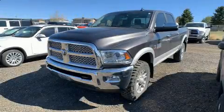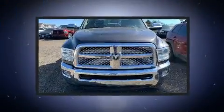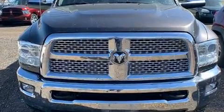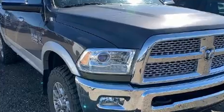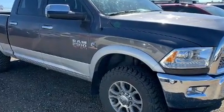The 2014 Ram 2500 features four-wheel drive capabilities, a durable automatic transmission, and a refined six-cylinder engine. The engine breathes better thanks to a turbocharger, improving both performance and economy. Top features include front fog lights and a power seat.